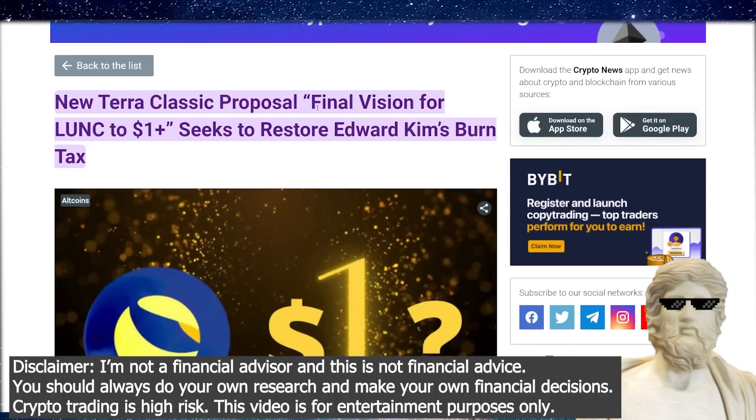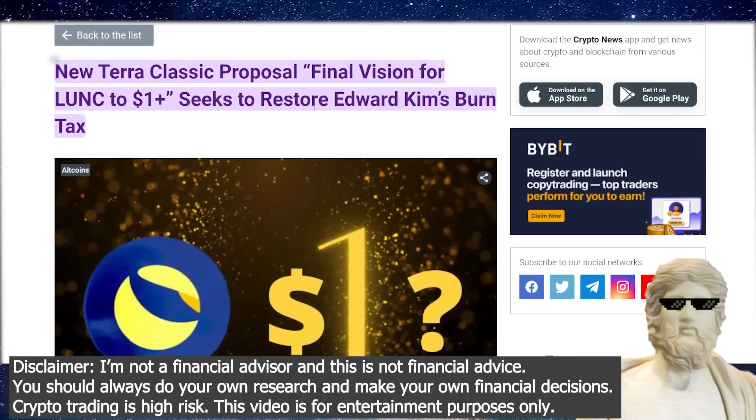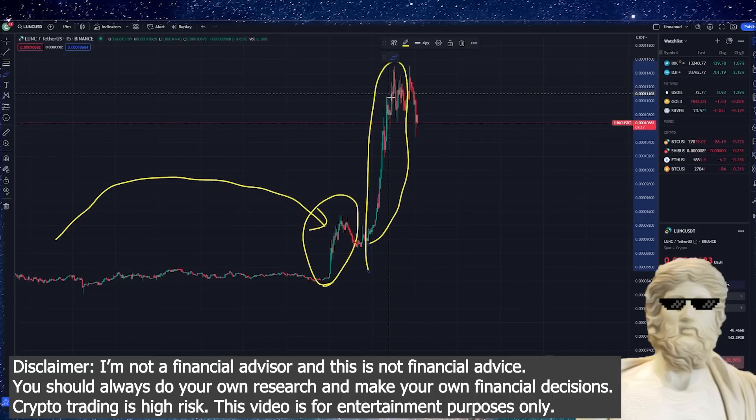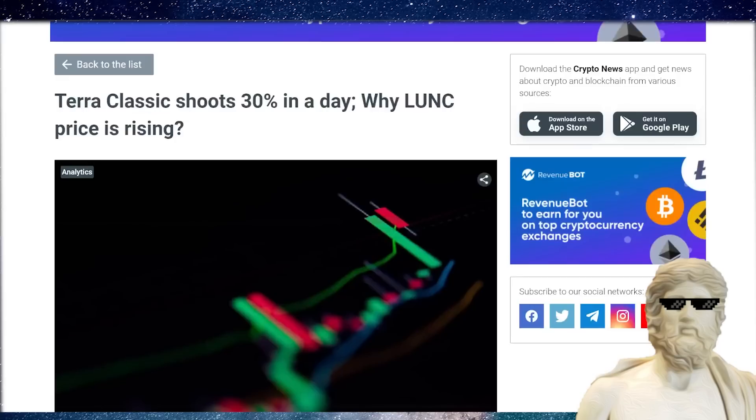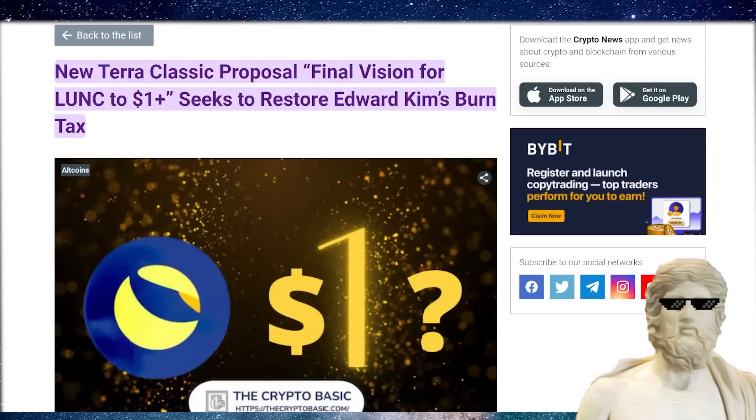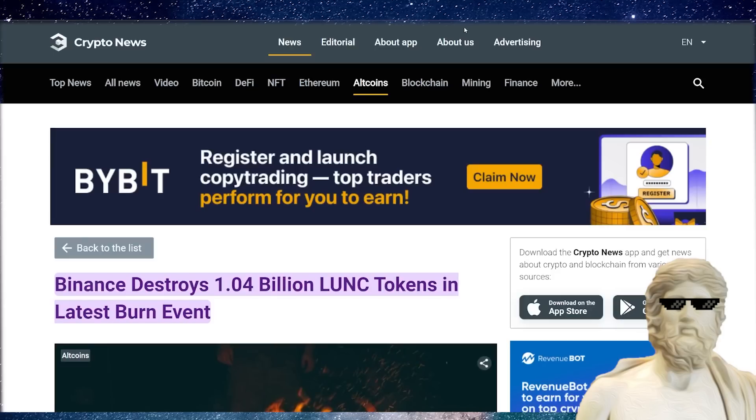What are some big things that could potentially push the price of Luna Classic up? I've seen people talk about the dollar question again. We're also going to be checking out some other important things about this crypto today. Not financial advice, but let's get straight into the video.